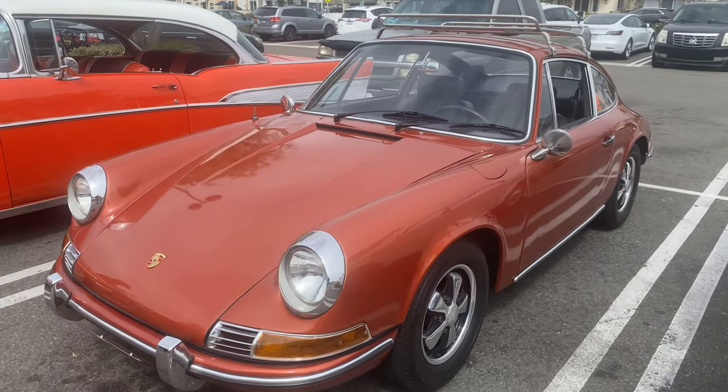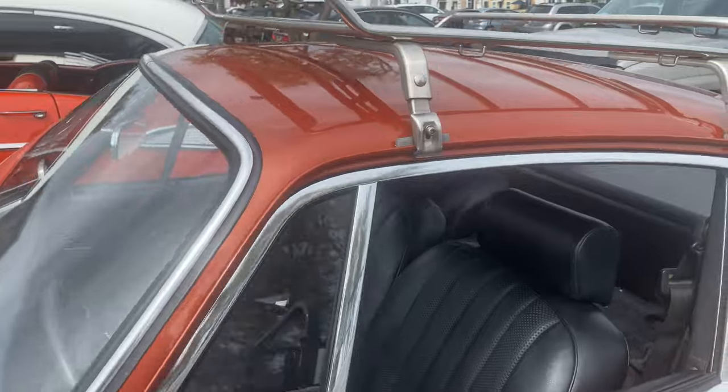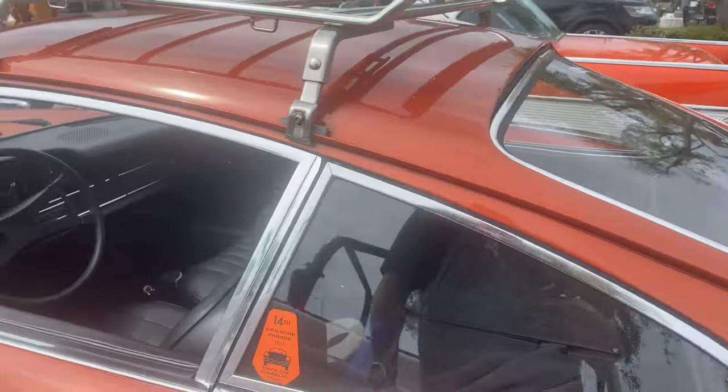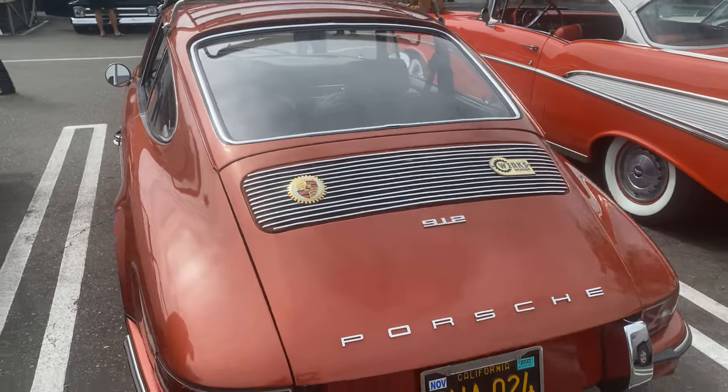Nice color, really like it. It's early — maybe '70 or '71. Let's see... this one's saying it's a 1969. It is a 912 — that's what I thought the moment I saw it. It's a 912.